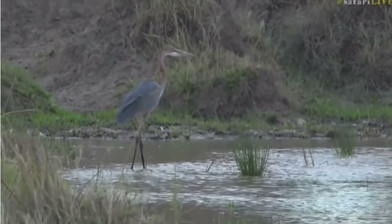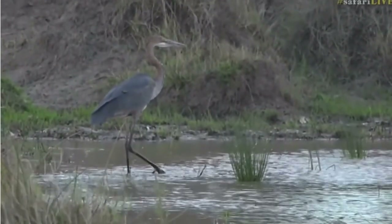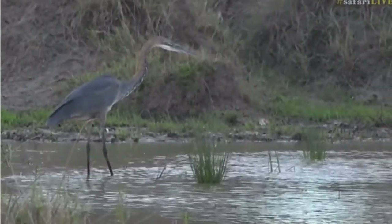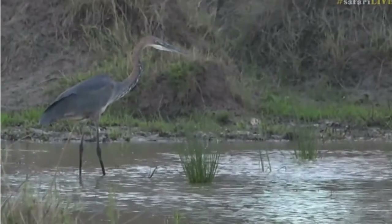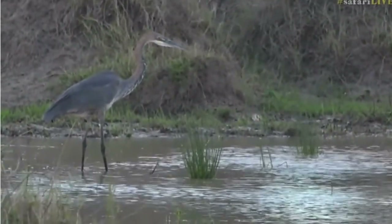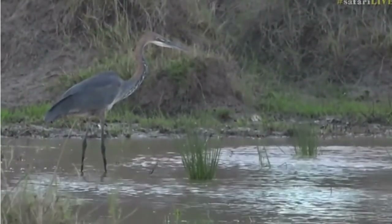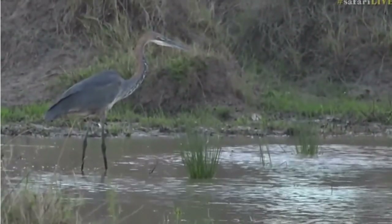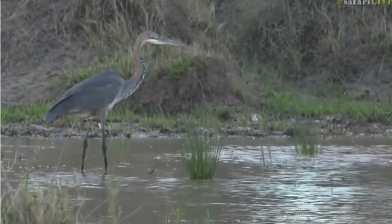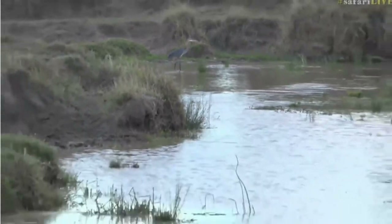Maybe it's going to find a tree to roost on - it's getting a little bit dark now. They've obviously got a very sharp, spear-like beak which they will try and stab through a fish, as you would if you were spearfishing. They'll plunge their long necks into the water and sometimes stick their whole heads under the water too to catch frogs, fish - anything. Maybe even a small terrapin. They're massive birds.